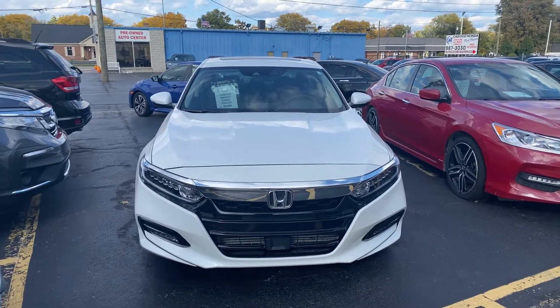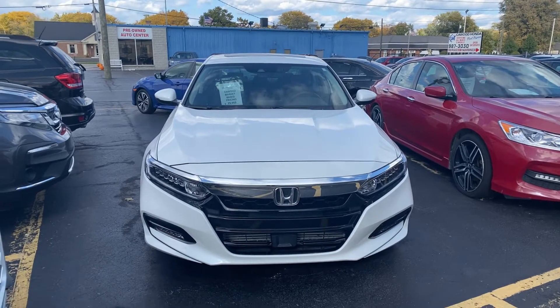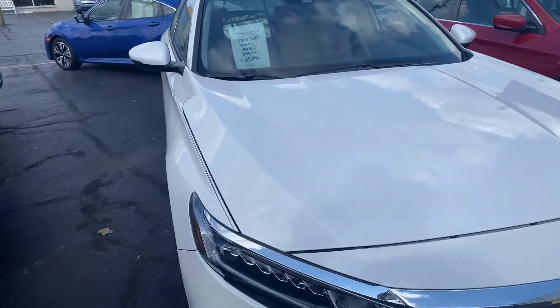Hi everyone, Tina here at KWOOD Honda in Port Huron. I'd like to show you this 2018 Honda Accord EXL.